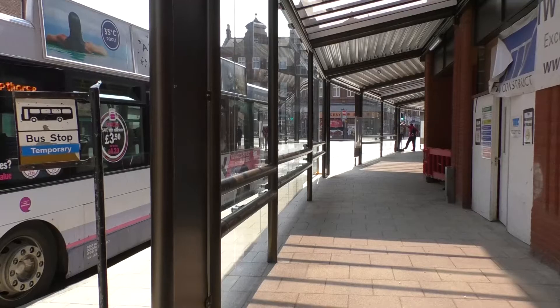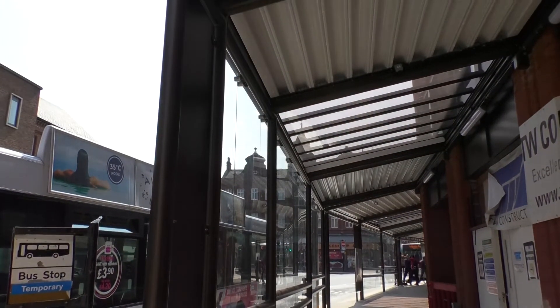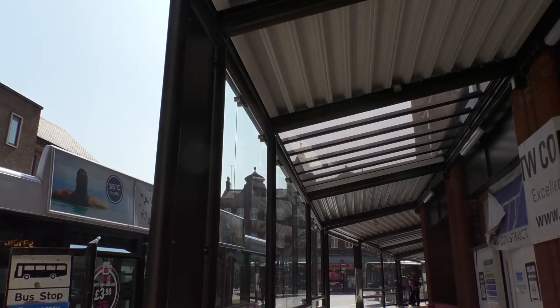Funded by the Department for Transport, the bus shelter reopened on Tuesday the 8th of May. It's absolutely fantastic now that it's completed — it's a much better environment. It's not quite finished yet; we've still got to put benches and the real-time information into the shelter.